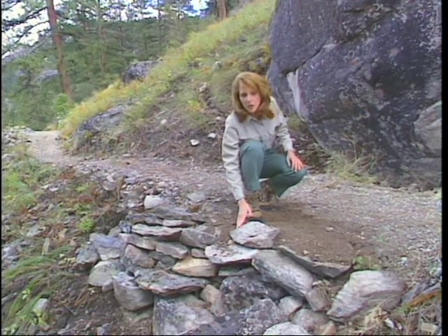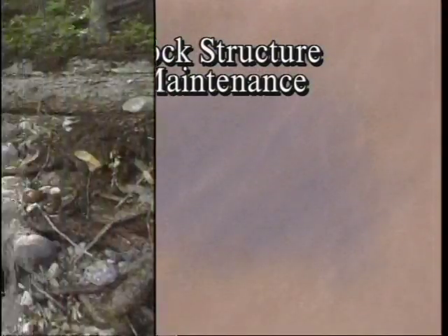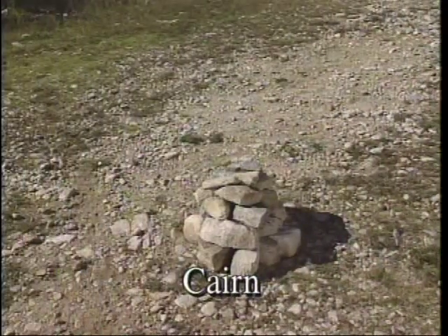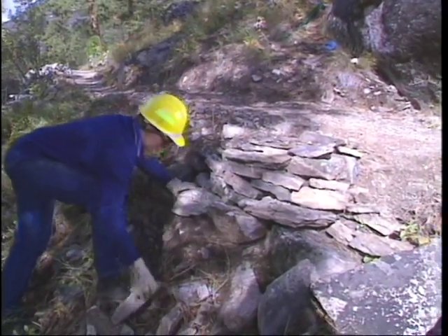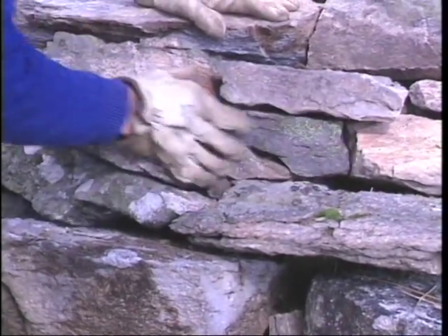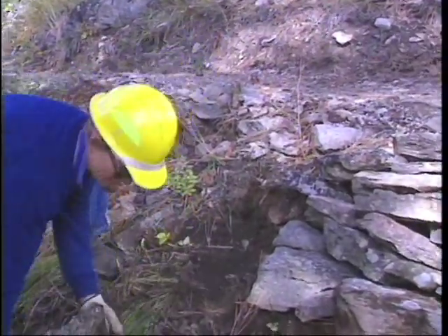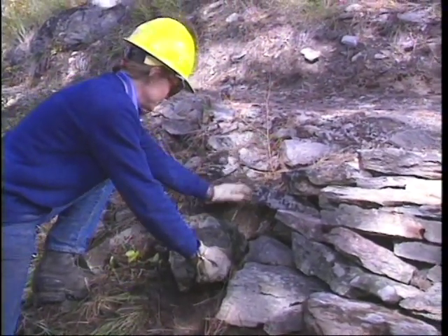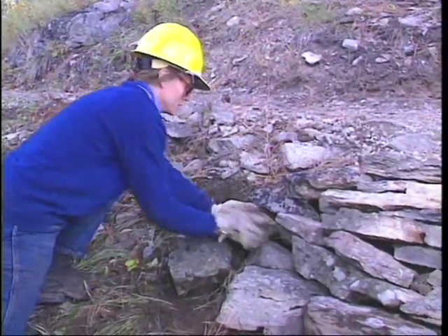Rock and wooden trail structures require routine inspection and maintenance. Rock structures that have been built properly should require little maintenance, but you should still take a look at them. Inspect rock structures to see if any stones are working loose — a wall can sometimes be strengthened by chinking smaller stones between larger ones. Examine the bottom tier of the wall to be sure it is still firmly embedded in solid soil or against rock. Where soil has eroded away, you may be able to prevent further undermining of the foundation by piling heavy stones against it.